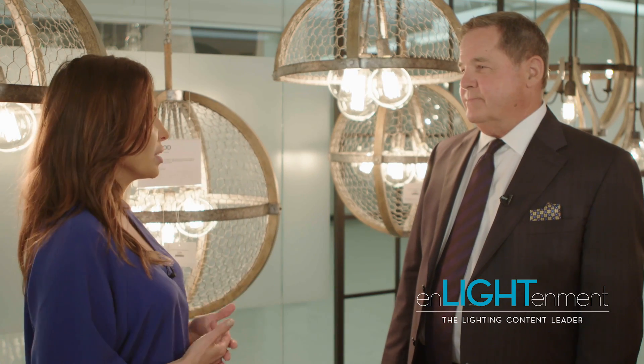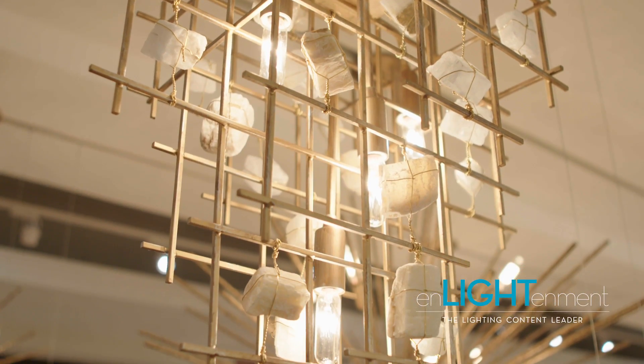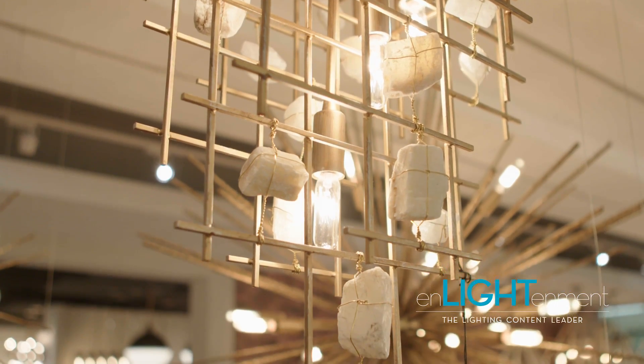And what about some other products? What else is trending in the lighting market? One of the most popular is our Petra collection, which is just almost like a piece of artwork for over your table. It's like a centerpiece for a table — it's not a lighting fixture as much as a piece of art.